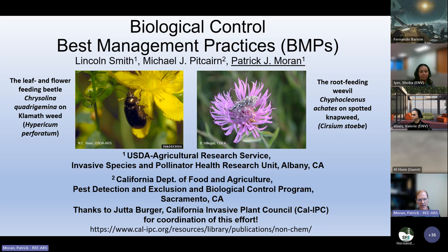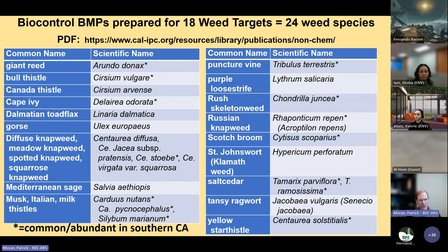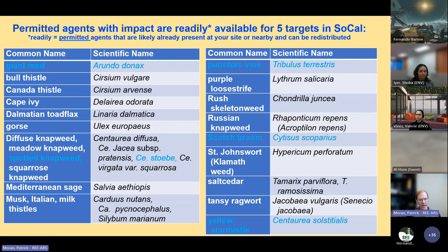In collaboration with Lincoln Smith and Michael Pitkern from CDFA, we reviewed different biocontrol systems for California and their potential use by control practitioners and natural resource managers. We covered 18 weed target chapters encompassing 24 weed species, both older and newer biocontrol systems. In some cases there is no biocontrol agent readily available for redistribution; in others, agents may be obtainable relatively easily. In other cases, it's up to the practitioner to see if the agent is already present at their site.